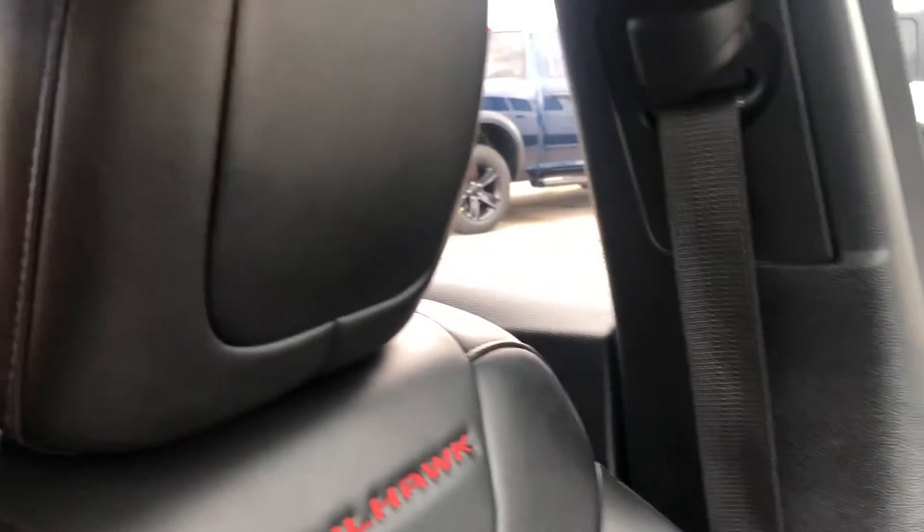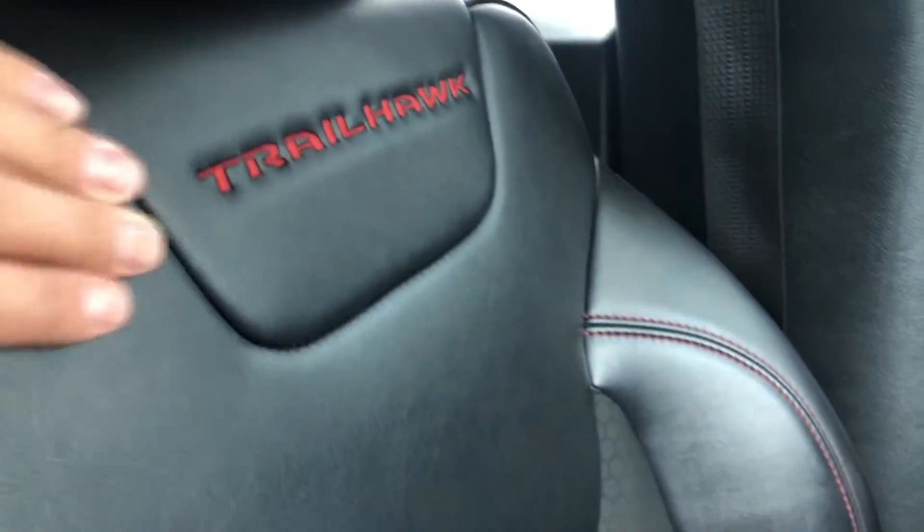And then, of course, with the Trailhawk, we've got the nice red stitching and the red logos.